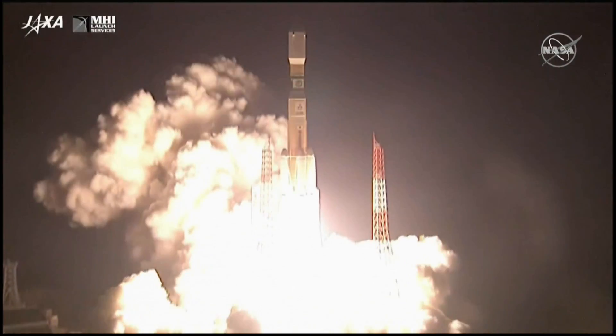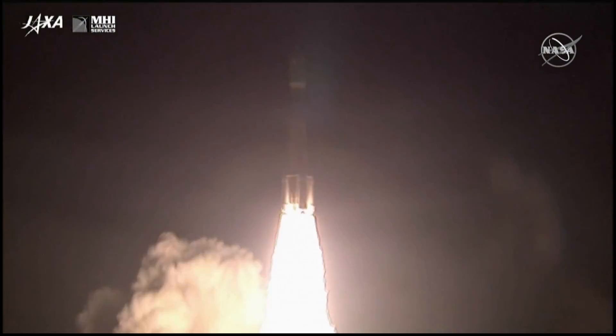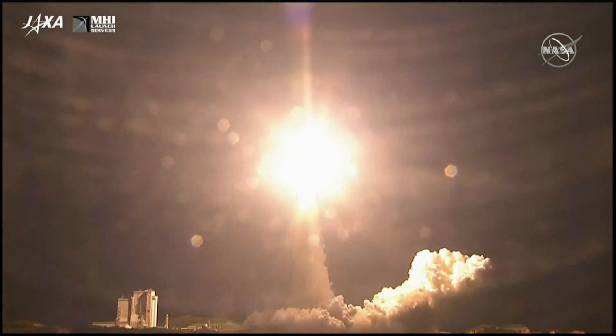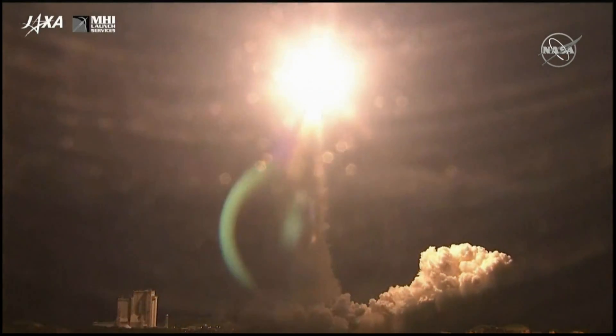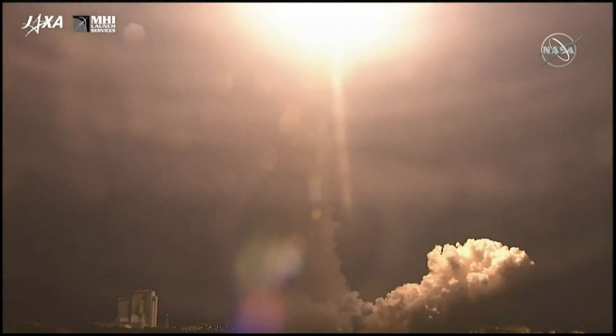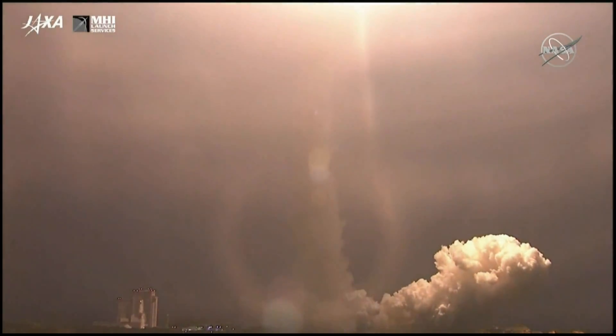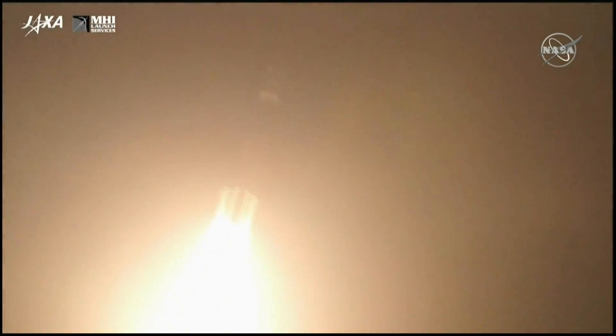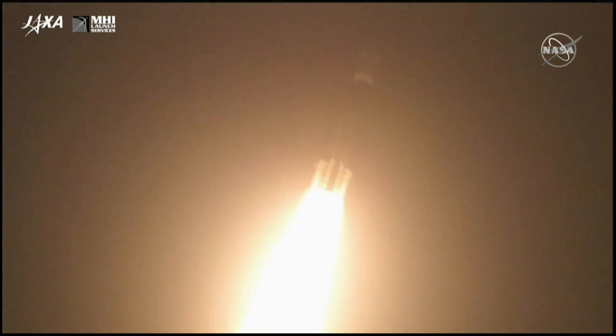Liftoff of the HTV-8 and the H-2B rocket, carrying four tons of cargo to the International Space Station. Lighting up the night sky over southern Japan, everything looking good through the flight so far.